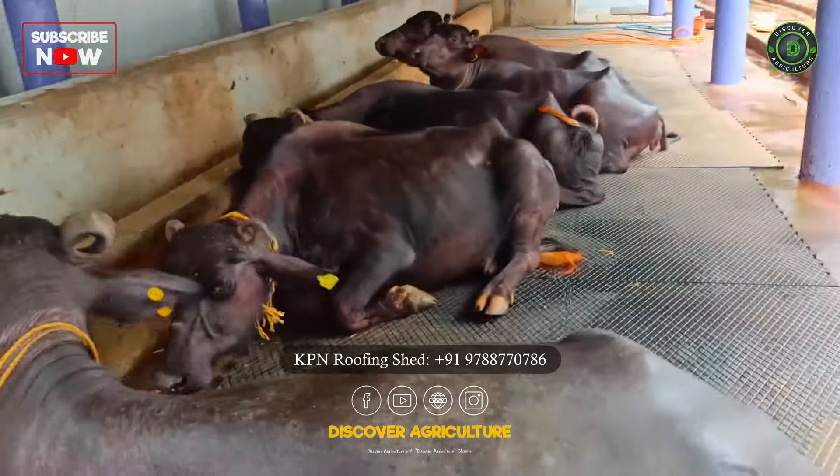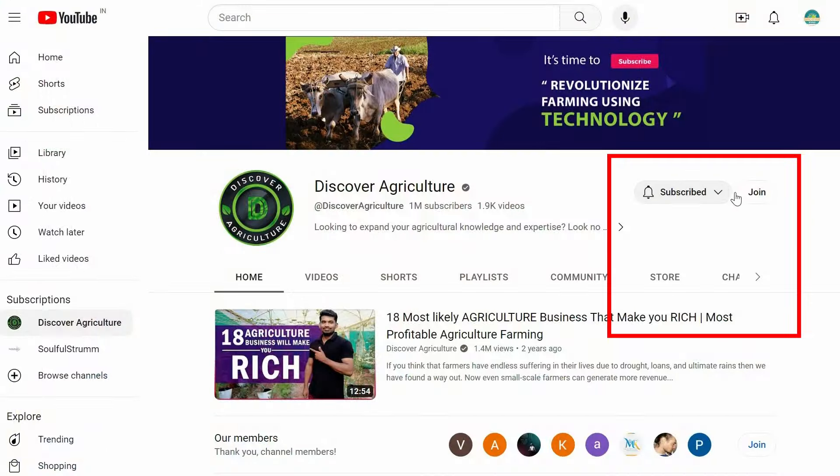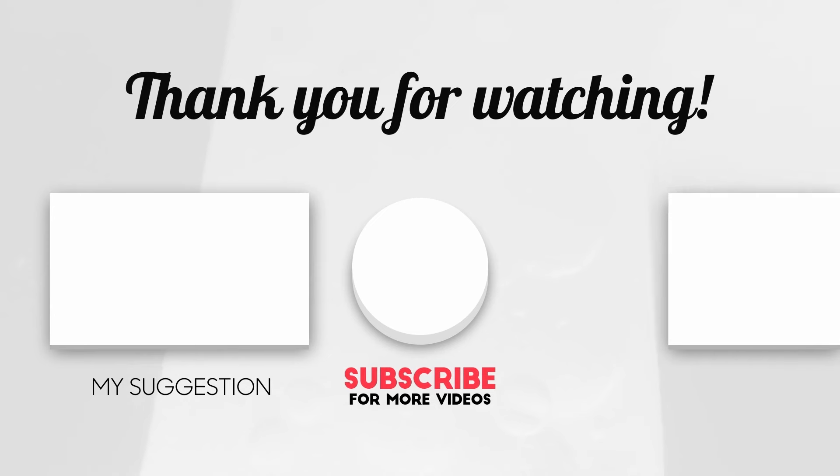Hope you like this video. Share this video with your friends and don't forget to subscribe to the Discover Agriculture channel. Thank you for watching. Have a nice day.